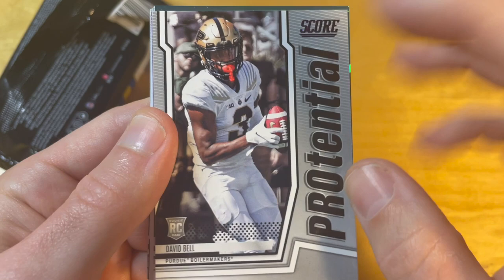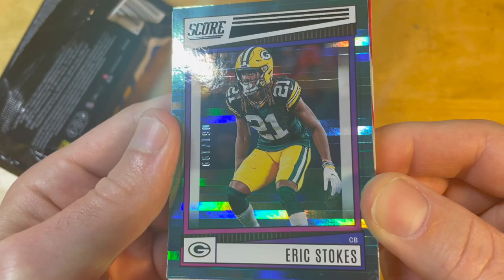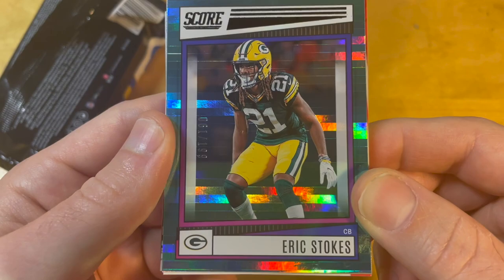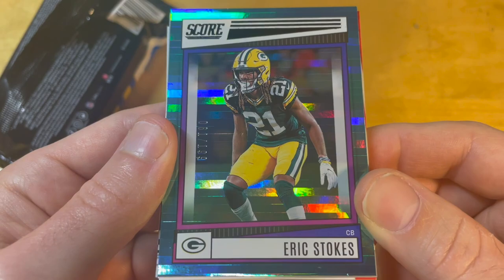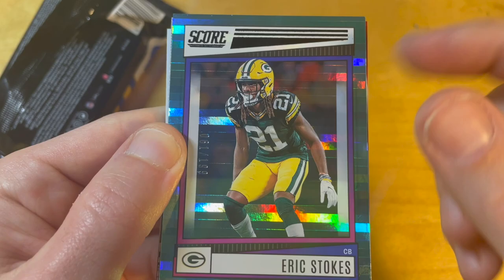And this is our numbered parallel — number 2 out of 199. I think this is the lowest-number parallel you can pull from these packs, so we got pretty lucky. This is a racer parallel; I'm not sure why it's called that, but the color matches well with the Green Bay uniform. I think Eric Stokes used to play for the University of Georgia.